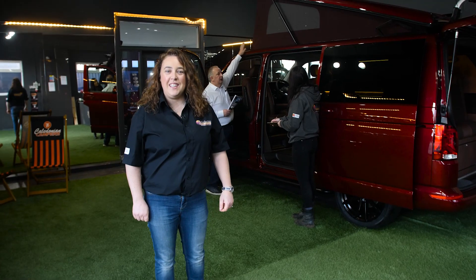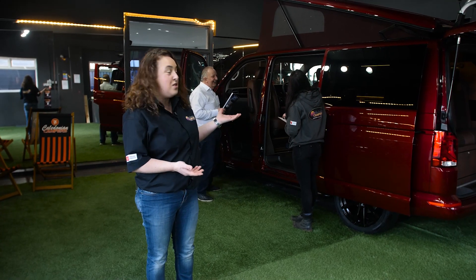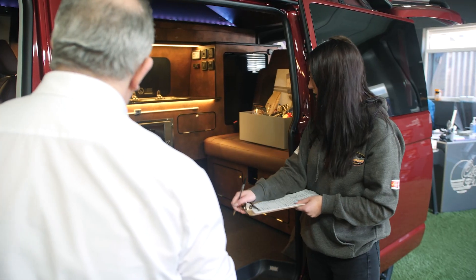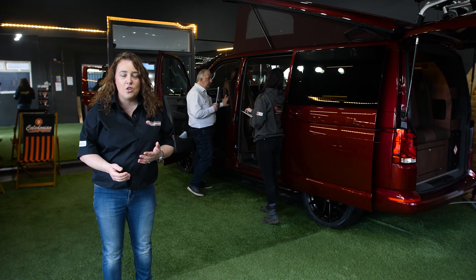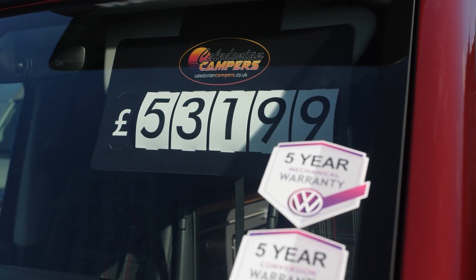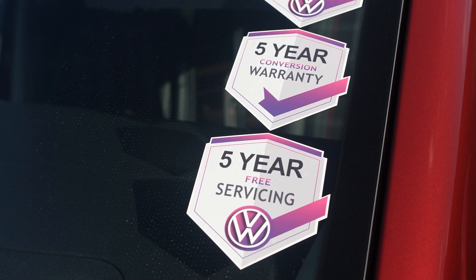Welcome to our showroom down here at Caledonian Campers in Clydebank. We've got a wonderful space to invite you down — come and see the campervan of the month. This month it happens to be the Fortana Red T6.1 campervan, but we change them every month and there's always lots to see. We can talk you through all your specifications and show you all the different colour choices. Every one of our brand new T6.1 campervans comes with a five-year Volkswagen warranty, a five-year conversion warranty, and a five-year service plan with Volkswagen.